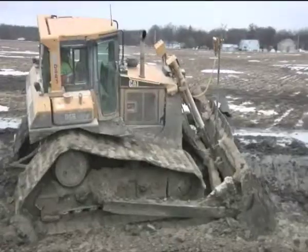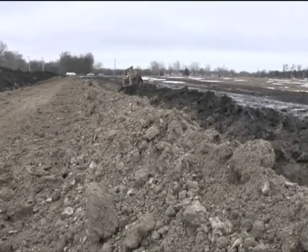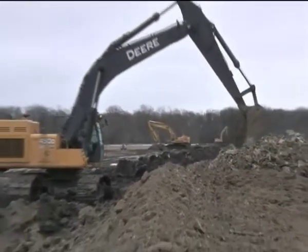Here in Oakport, Minnesota, Corps contractor crews are working around the clock to construct three-and-a-half miles of levee to an elevation of 40 feet. Overall, Corps construction efforts call for more than 20 miles of temporary emergency levees at varying elevations.